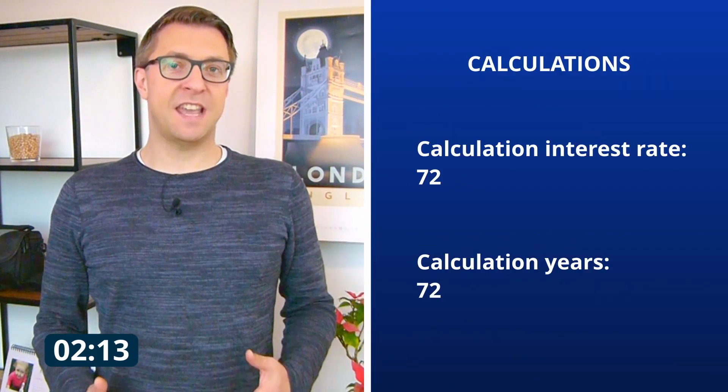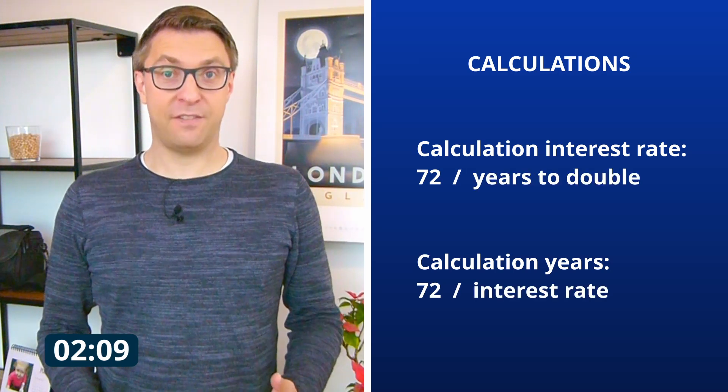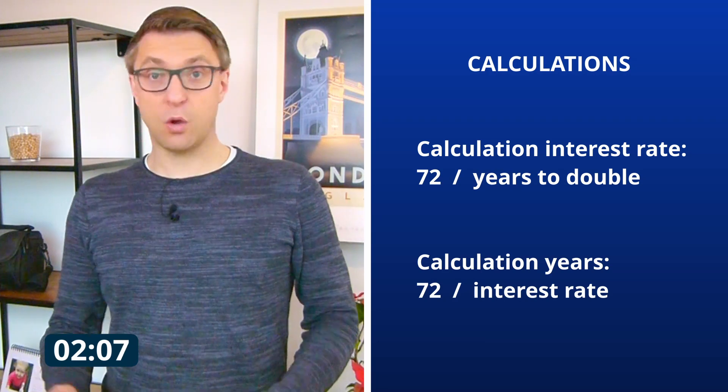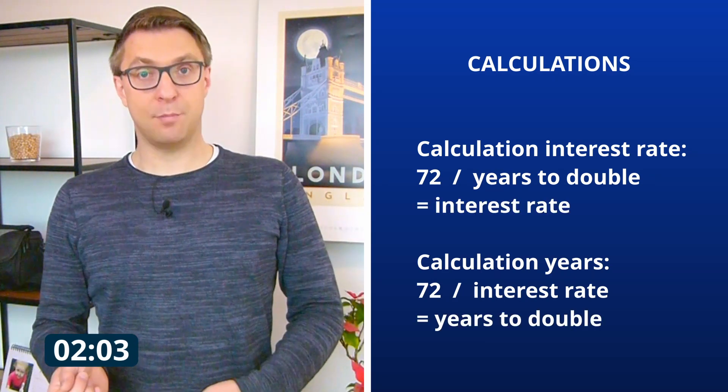It can also do the reverse trick — to calculate the interest rate that is required to double your capital at a given time. For example, when you need to know which interest you need to double your money in let's say 3 years, it is 24%. To do this, you just take the 72 and divide it by the number you already have — either the interest rate or the number of years — and the result will be the other number.